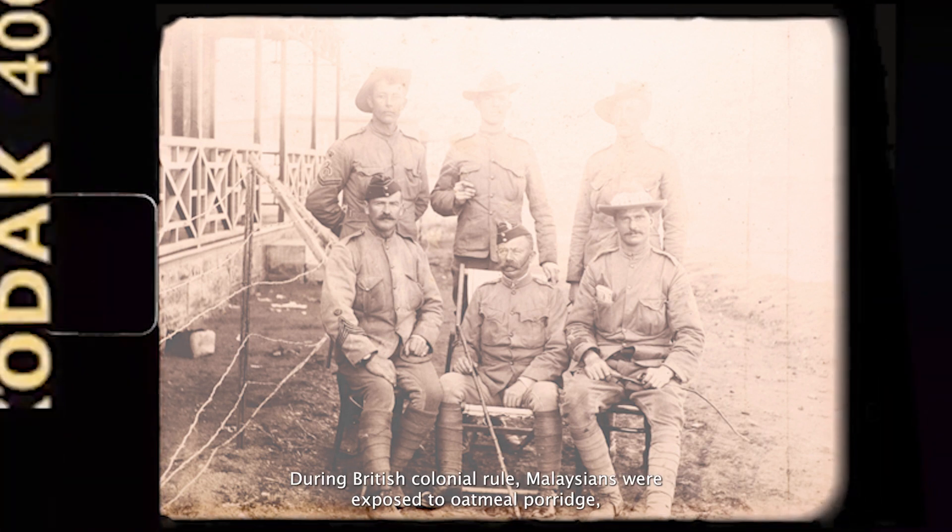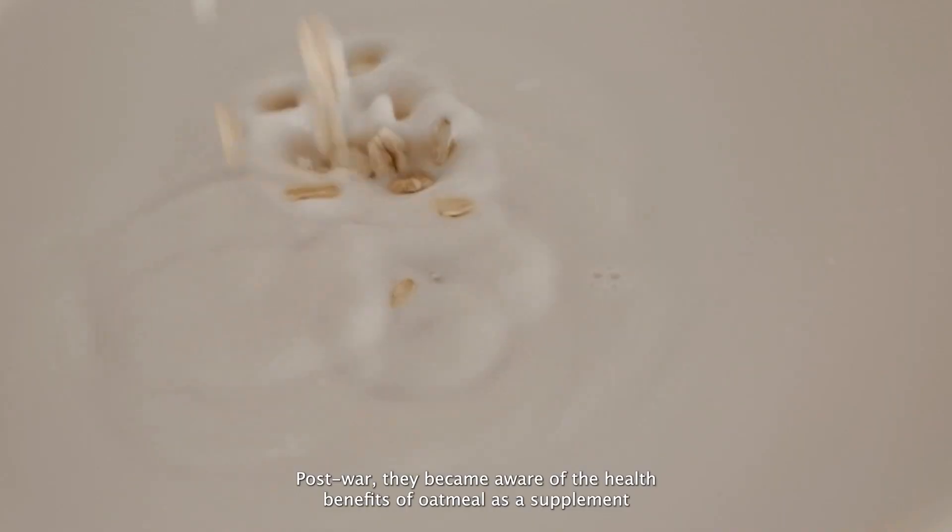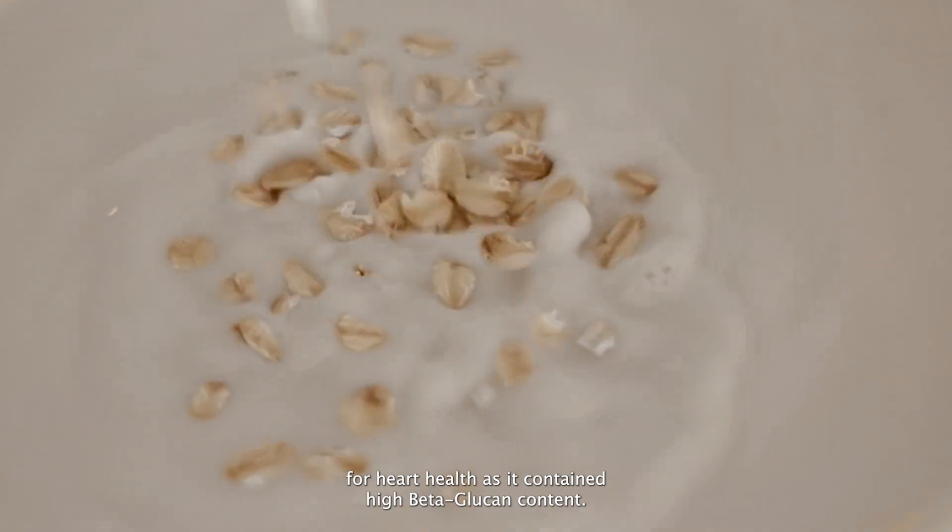During British colonial rule, Malaysians were exposed to oatmeal porridge. Post-war, they became aware of the health benefits of oatmeal as a supplement for heart health, as it contained high beta-glucan content.